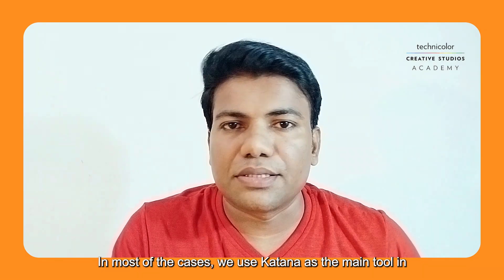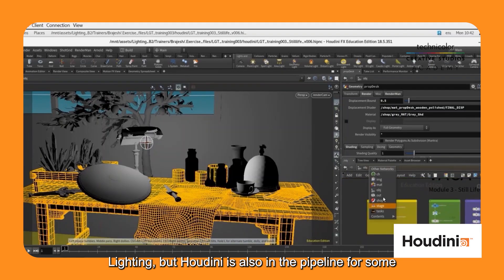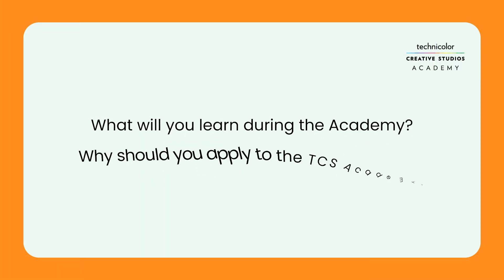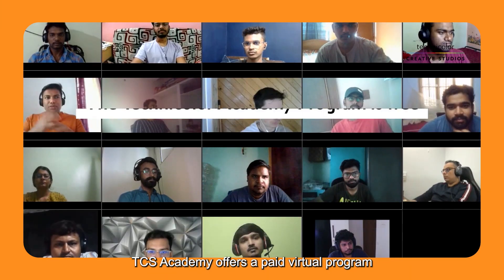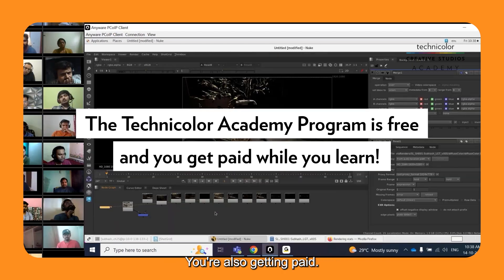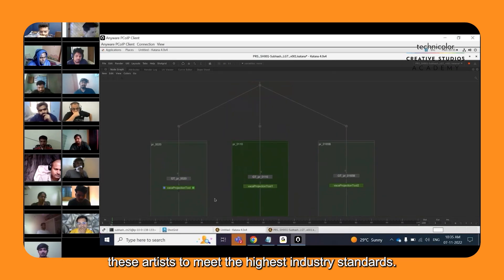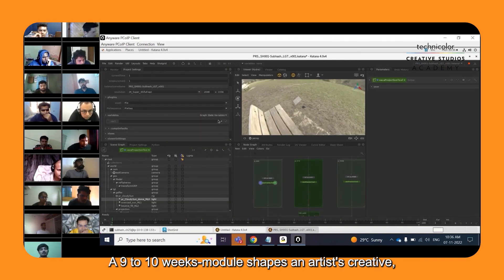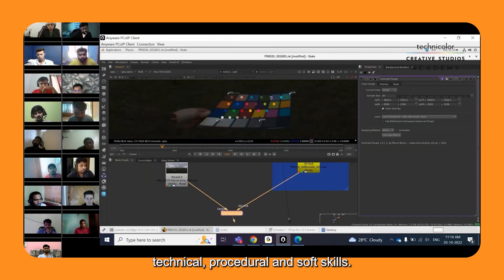In most cases, we use Katana as the main tool in lighting, but Houdini is also in the pipeline for some business units. TCS Academy offers a paid virtual program along with field class training. The academy is here to guide, mentor, and train artists to meet the highest industry standards, with nine to ten week modules that shape an artist's creative, technical, procedural, and soft skills.